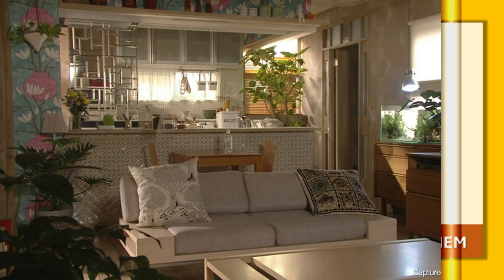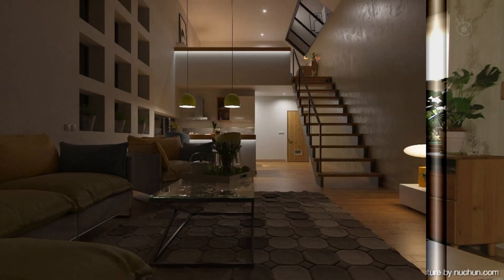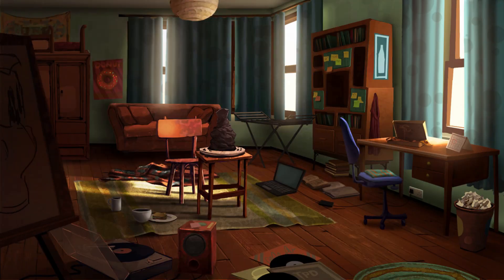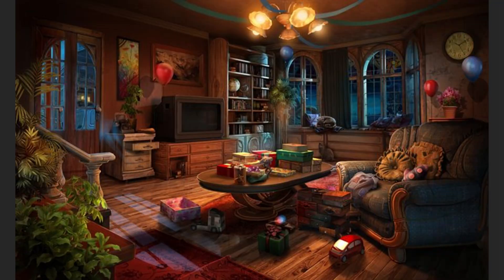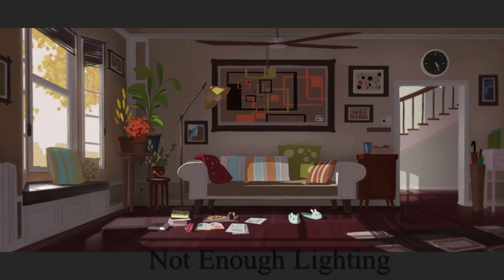Mistake number five is inadequate lighting. Inadequate lighting means your living room lacks sufficient light sources, leading to dimness and an uninviting atmosphere. Depending solely on overhead light or natural light may not provide adequate illumination, especially during evenings or cloudy days. To have adequate lighting: first, layer your lighting — incorporate a variety of light sources such as overhead fixtures, table lamps, wall sconces, and floor lamps to create layers of light that can be adjusted based on the time of day and desired ambience.